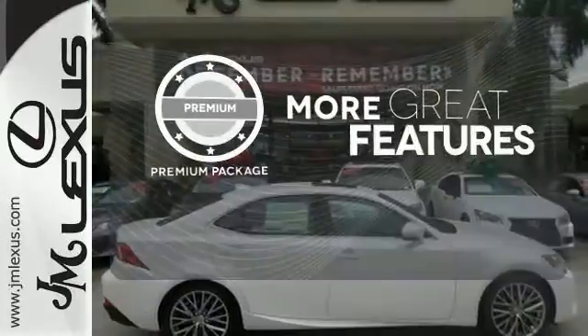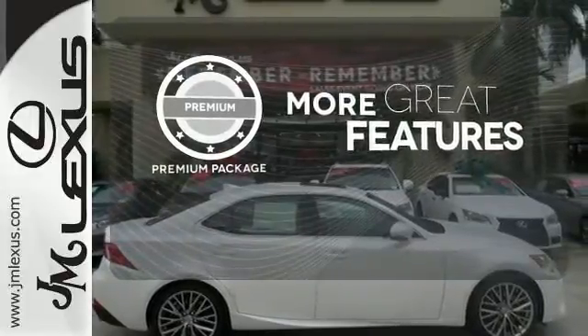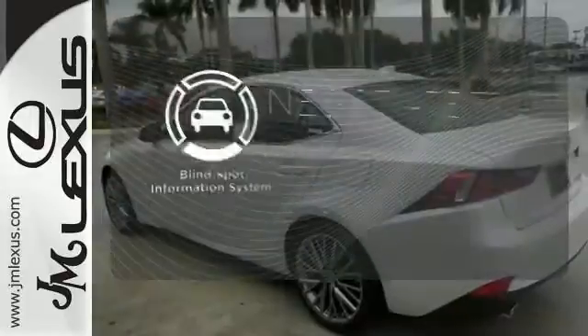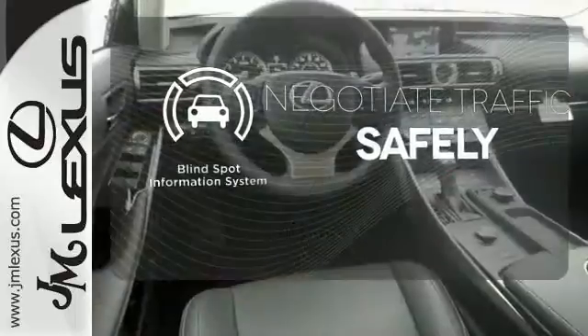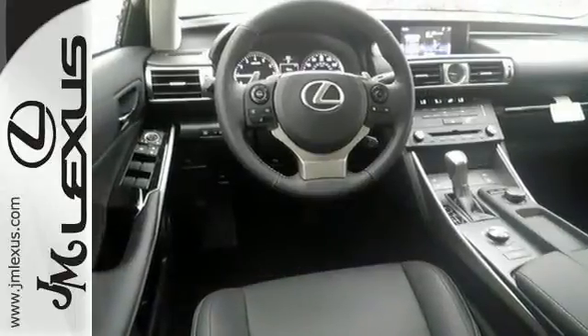The premium package gives this vehicle an extra touch of class and luxury. Safety comes by being aware of your surroundings, and for that, the Blind Spot Indicator can't be beat. Distinctive fun lies ahead with this sporty luxury ride.